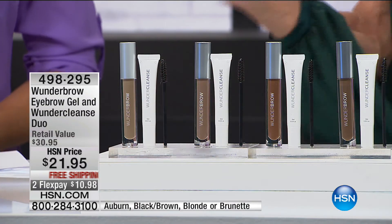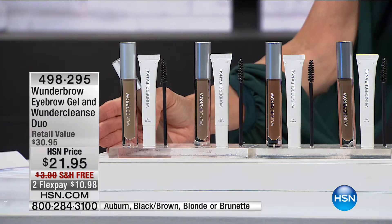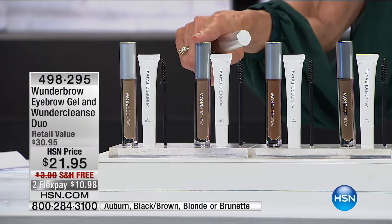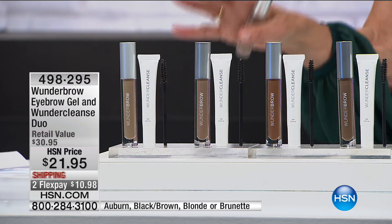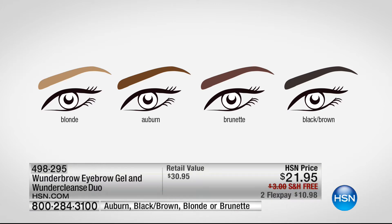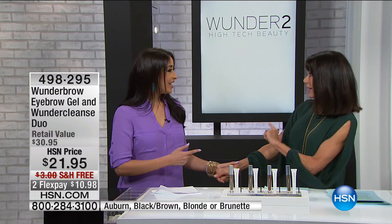This is a surprise show tonight. You have your choice of colors — blonde, brunette, auburn, or black brown — and you get the Wonder Cleanse included. It's an over $30 value at $21.95, free shipping and handling, two flex pay payments — and extra flex pay on your HSN card. You have the opportunity to fill, define, and create the most natural-looking brow with the most sensational product out there. With me today is an incredible beauty vlogger — we sold out completely last time.